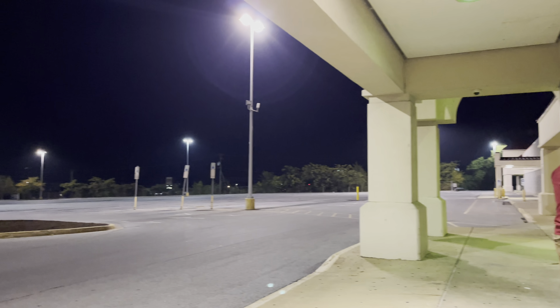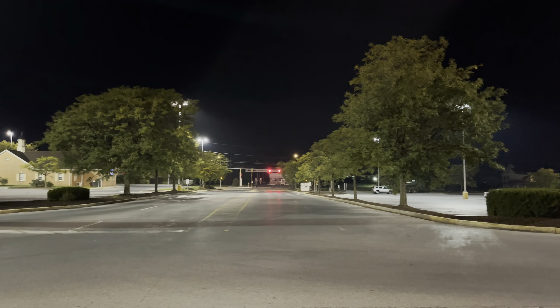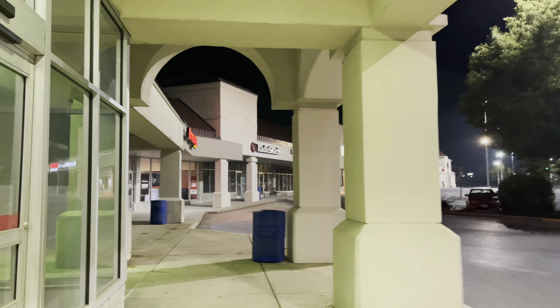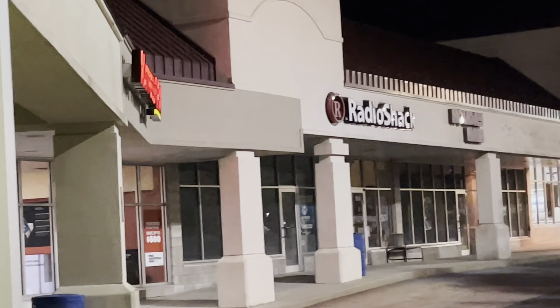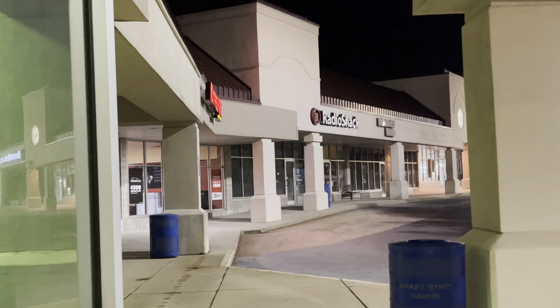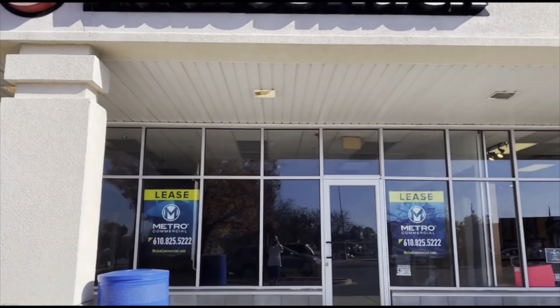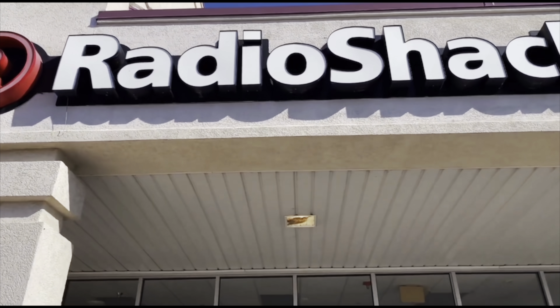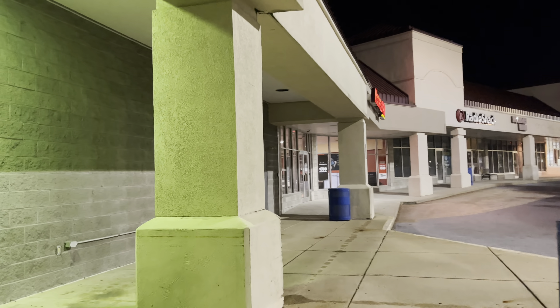Well everybody, I'm going to sign off. This is the update from the still-abandoned Elizabethtown PA Kmart. And over here, my viewers, my subscribers — oh yeah, it's still there — the Radio Shack. We're going to take one last look inside the vacant Radio Shack. It is completely gutted. I just love the lights here at this camera. There it is.